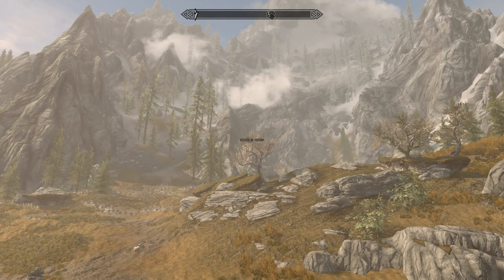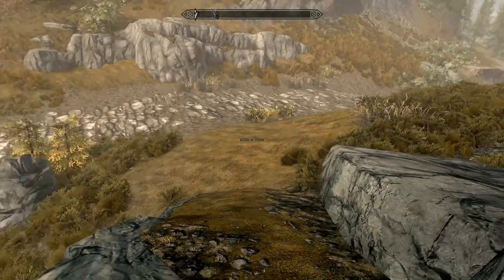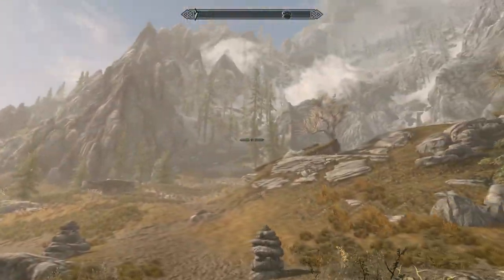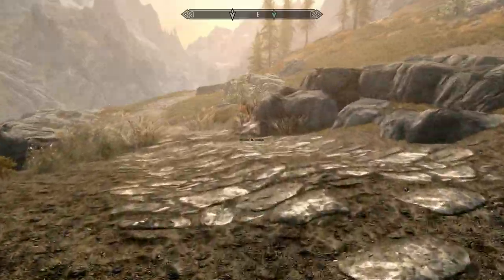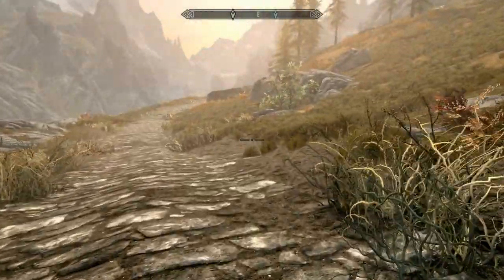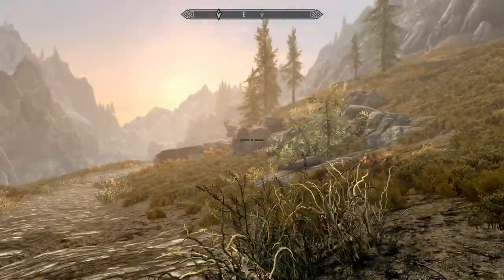Storm Cloak — is that the bear paw symbol? Looks like there's an encampment up there. Usually you can go and trade with their blacksmith as long as you're not directly their enemy. Or if you join the Imperials, you can go up there and have some fun — take out a whole troop all on your own.